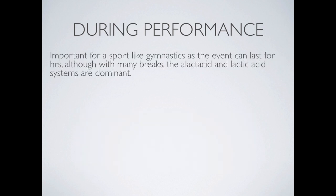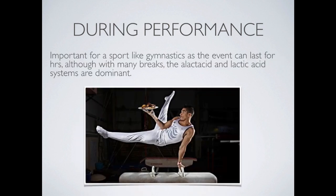In a sport like gymnastics, the event can last for hours and gymnasts can be waiting around with lots of breaks. So it's important that during-performance nutrition is maintained, and snacking is important for an event like that.